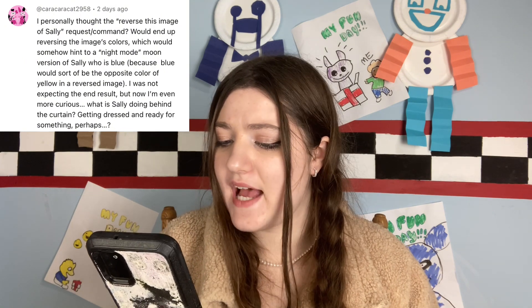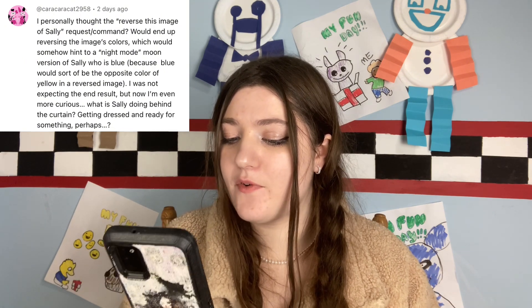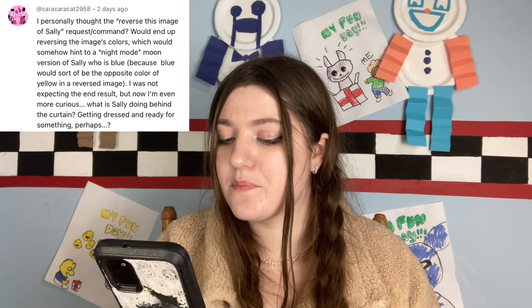Karakarakat2958 says: 'I personally thought the reverse-this-image-of-Sally request would end up reversing the image's colors, which would somehow hint at a night mode moon version of Sally who is blue, because blue would be the opposite color of yellow in a reversed image. I was not expecting the end result, but now I'm even more curious — what is Sally doing behind the curtains? Getting dressed and ready for something, perhaps?' And I got a lot of comments about Sally, because in the Halloween update it seems like she was calling out for help and trying to communicate with us, which as far as we knew only Wally was capable of doing.